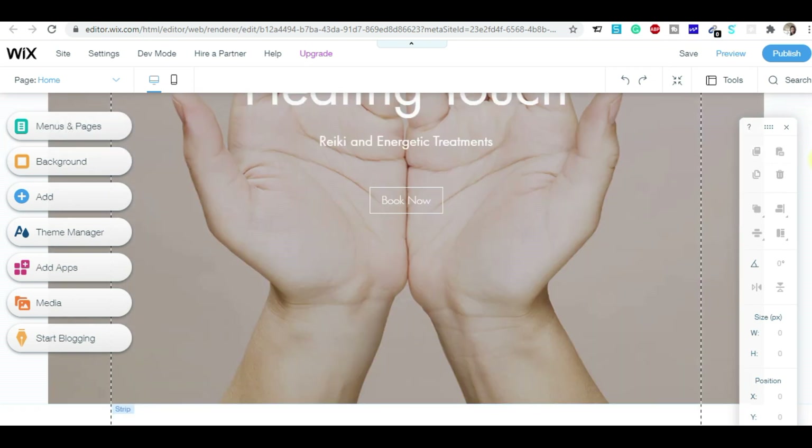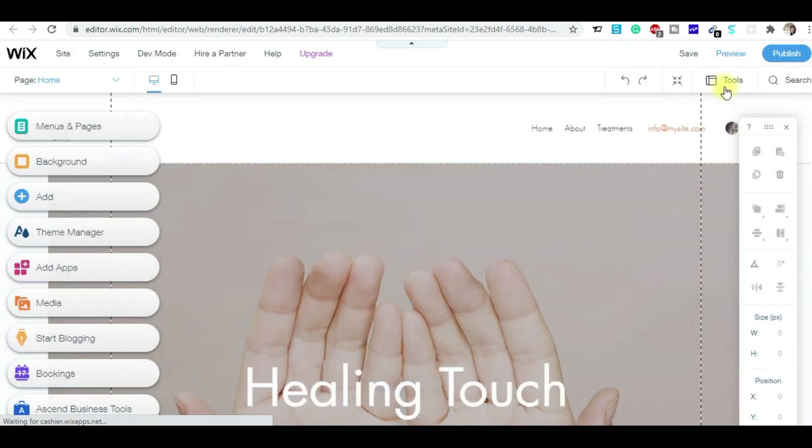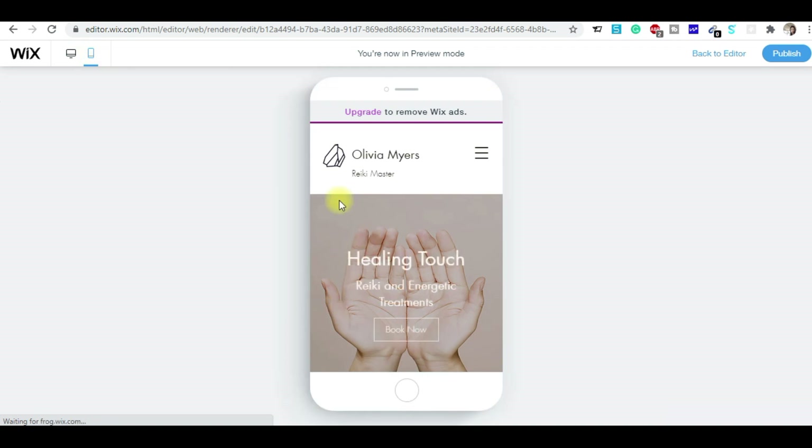Here I have taken that template and you can see it's a ready-to-use template. There are important options — you can preview the website in mobile or in desktop. This is the desktop preview and here is the mobile preview. The site will look like this on mobile and like this on desktop.